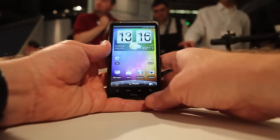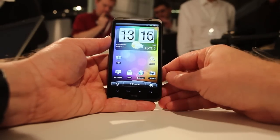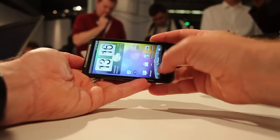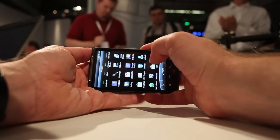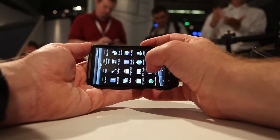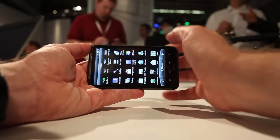The most notable feature of it is the large 4.3 inch diagonal screen. It's got a resolution of 800 by 480, and it's notable for a lot of real estate when you're browsing the internet, reading books, or if you like to watch movies.